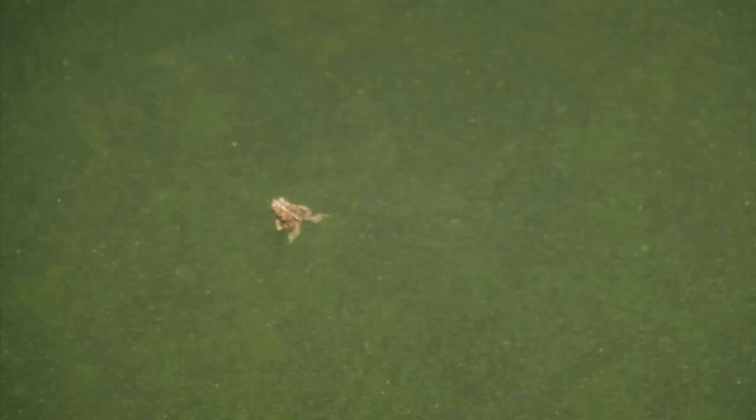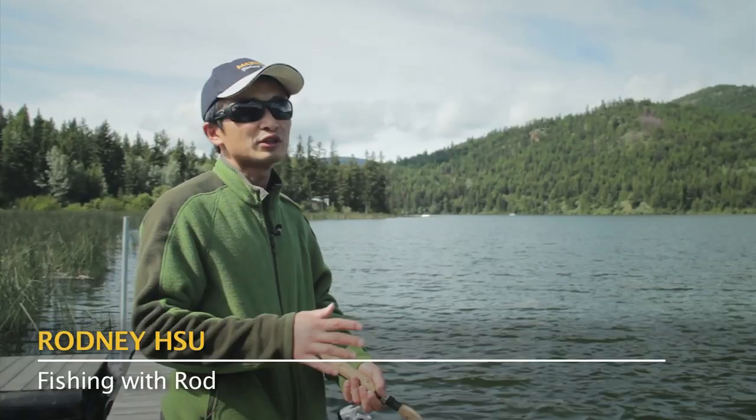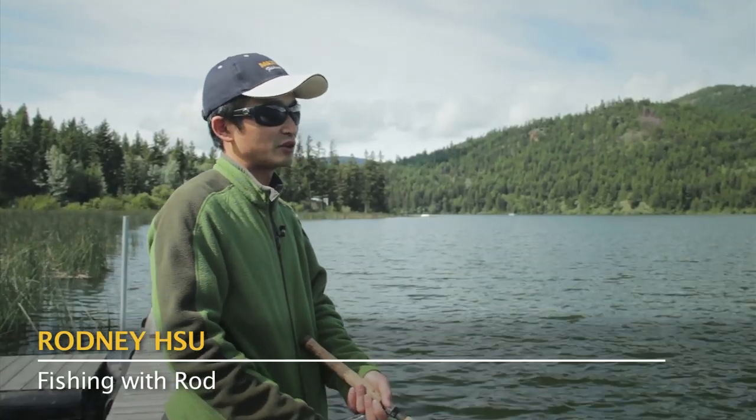Hey everyone, so today we're fishing at beautiful Red Lake just outside of Canloos, British Columbia. It's roughly around a four and a half hour drive from Vancouver.